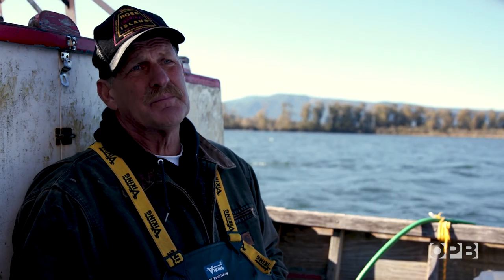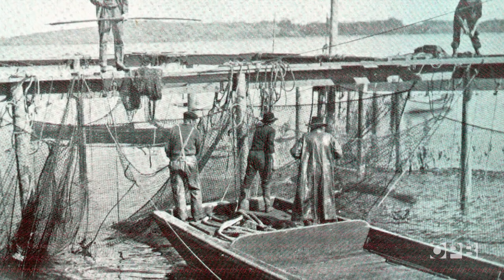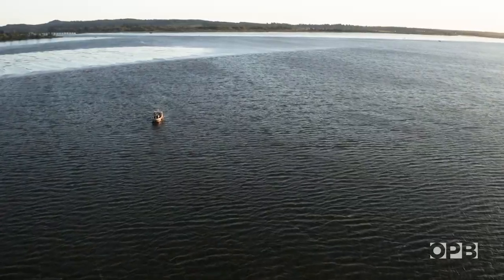Believe it or not, this was over 100 years ago that these were in their prime. And for some reason, somehow, the hard feelings still exist to this very day about traps on the Columbia River.